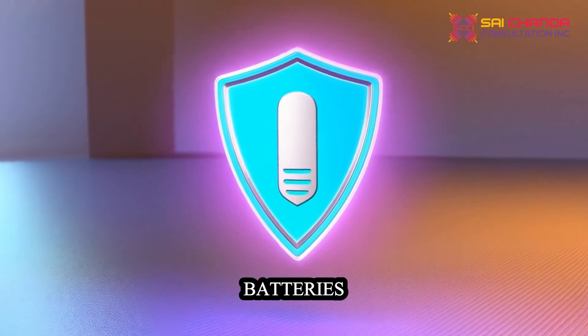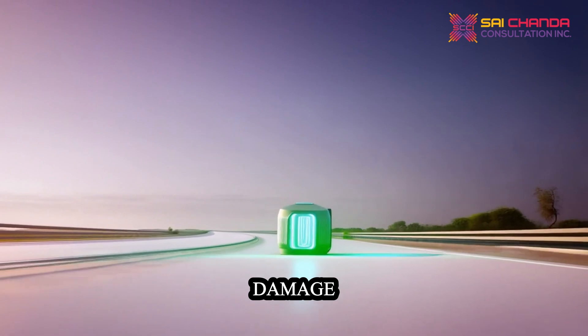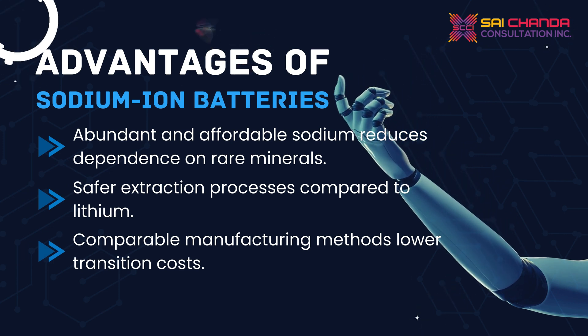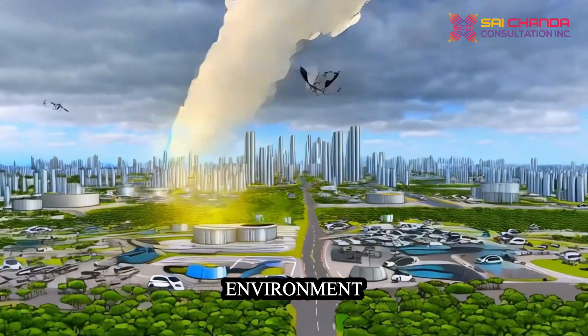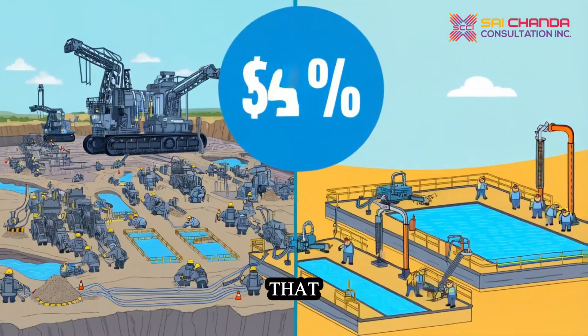Excitingly, sodium batteries offer increased safety, can discharge completely without damage, and may even achieve higher energy densities. Sodium is a solution to a more sustainable environment. The cost of sodium extraction is significantly lower than that of lithium.